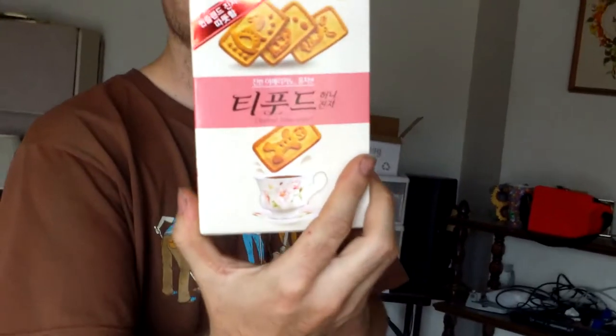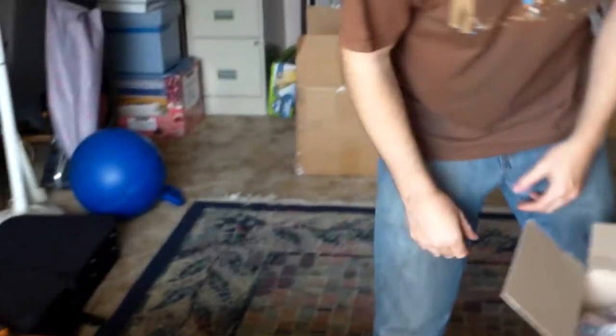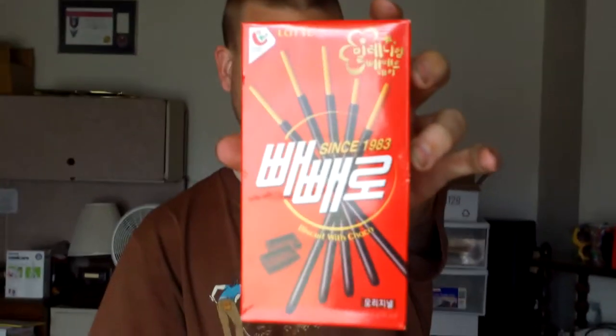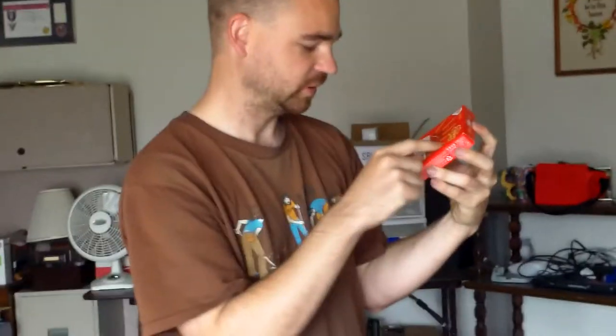I think these are the ones that I picked out that he would have bought at the store, and this was the winning item — the T-Food Honey Ginger Biscuits. There are more words I have no idea what they say, but it says 'Since 1983.' Looks like biscuit sticks with chocolate on them.